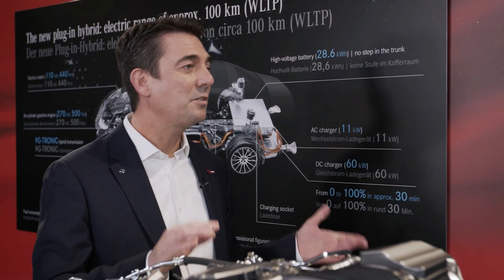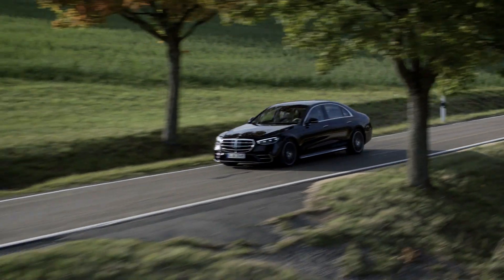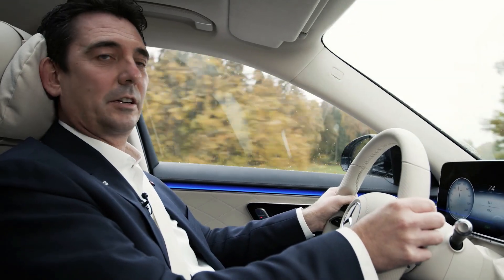As I said before, the new S-Class Hybrid is more electric than ever. Now let's go for a ride and see how this feels. We are now in the S-Class Hybrid and we are driving electrically — smooth and comfortable.